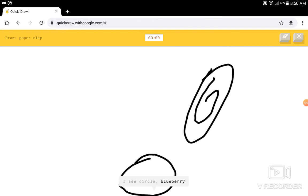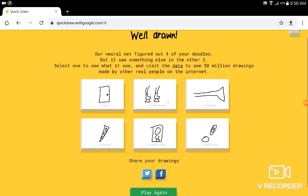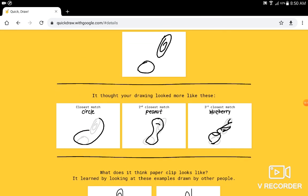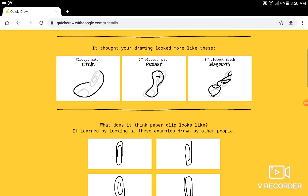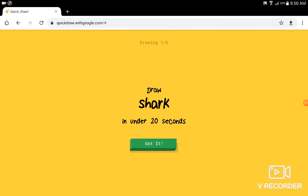I see a circle, or blueberry. Sorry, I couldn't guess it. Alright, what did I guess for paper clip? What is going on with that blueberry? I don't know. Alright.